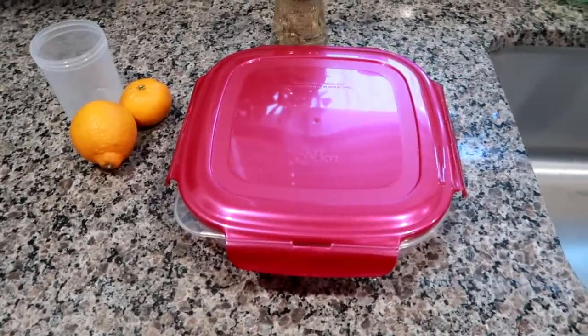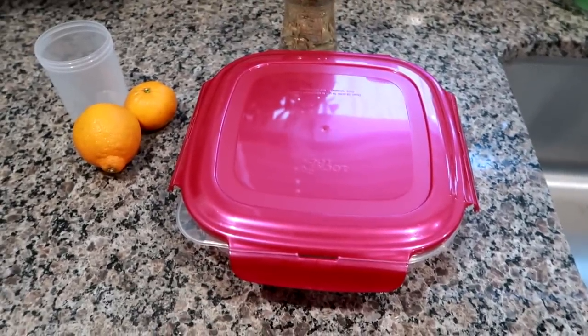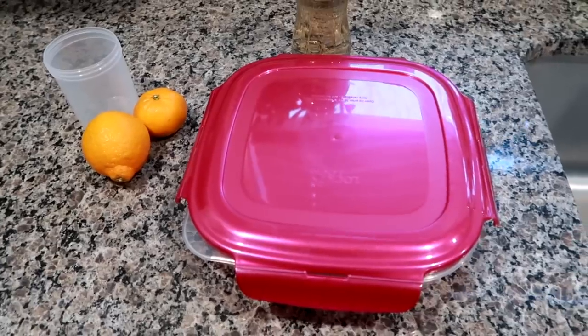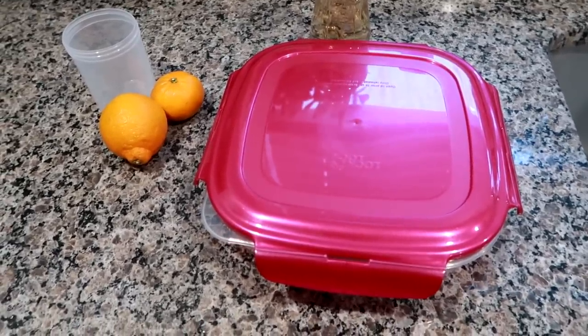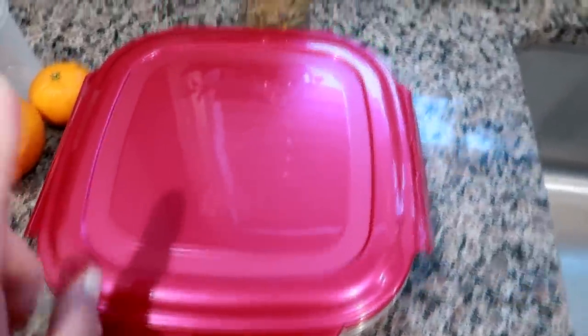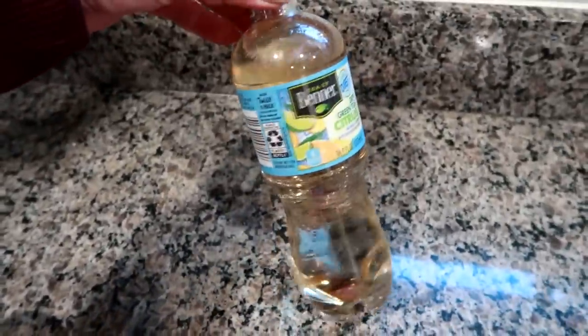Hey guys, it is Monday, President's Day. I am off of work because of the holiday, and I'm actually off the week because my son has winter break from school and of course no one to watch him but me. So I'm getting ready to pack up my husband today — I'm giving him this green citrus tea.